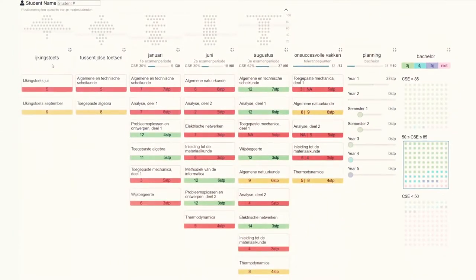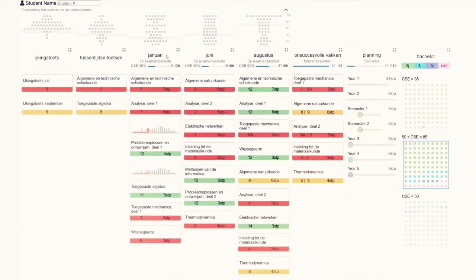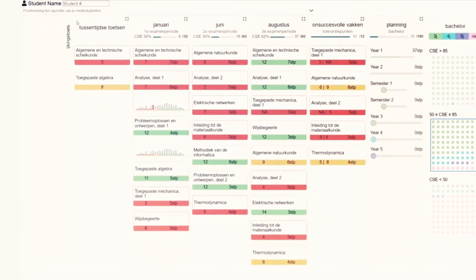Lisa supports the dialogue between the student advisor and the student by providing an overview of the academic achievement in the different courses that the student has been taking. Thanks to color coding, the user gets a fast overview of the progress. The student advisor drives the dashboard and can trigger more details of the different courses and decides which modules to show or to hide.